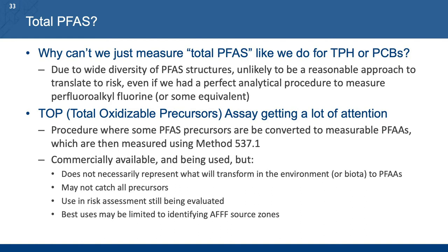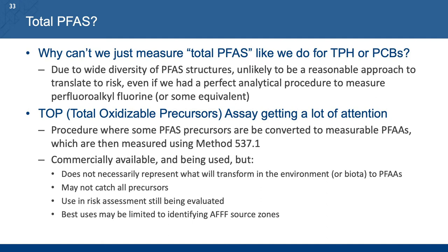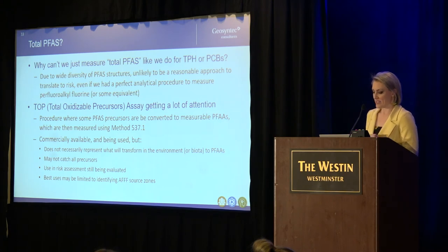A related topic getting a lot of attention is the total oxidizable precursor assay, or TOP assay. This procedure takes your environmental samples, splits them apart — one is strongly oxidized in the lab and the other is run as-is — then you compare the concentrations of your PFAS of interest between the two to see how oxidation of precursor compounds changes the ultimate concentration of PFAS in your media of interest. While it can be useful and informative, it's not currently recommended for use in risk assessments, largely because what happens under controlled laboratory conditions with a strong oxidizing agent isn't necessarily what you'll see in the natural environment, and may not accurately represent what biota are actually exposed to.